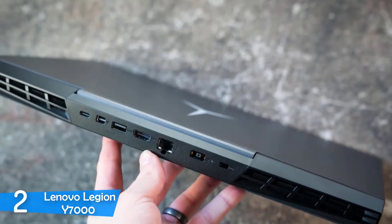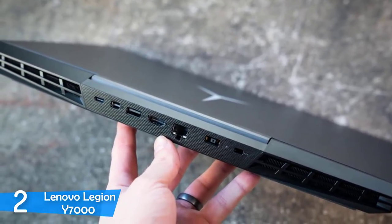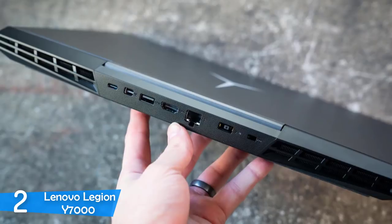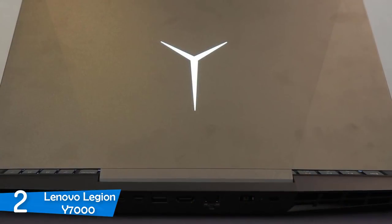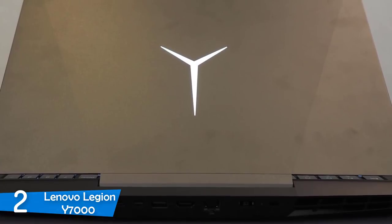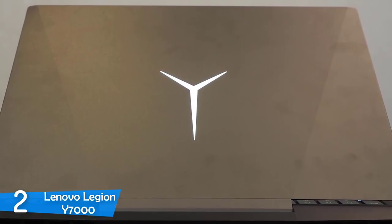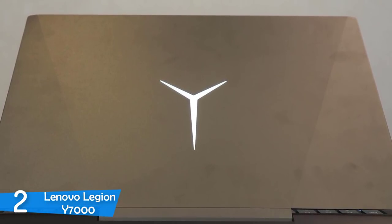The Lenovo Legion Y7000 has a 15.6-inch 1920x1080p panel with lots of color and sharpness, although it could have been a tad bit brighter — however, it's not really an issue. Watching movies, especially colorful ones, is a joy and a very pleasant experience with colors popping all around. The screen managed to reproduce 153% of the sRGB color gamut — top of the class. As for brightness, it achieved an average of 277 nits max brightness. The keyboard is also punchy and amazing to type on — a really satisfying experience.